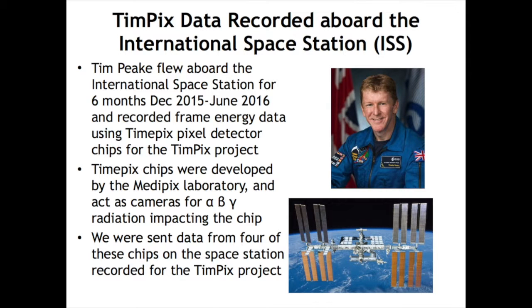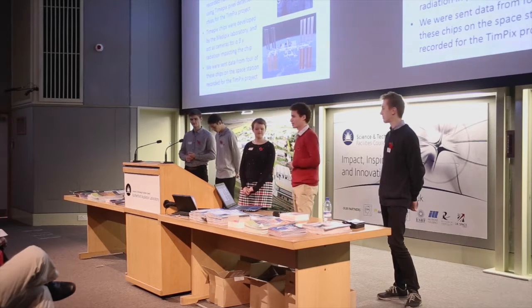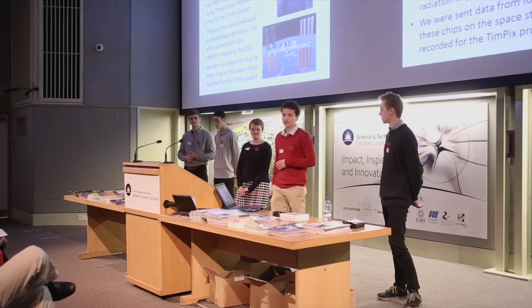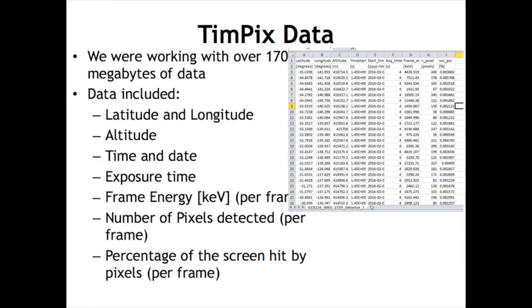That's Tim Peake and that's the ISS. The ISS, as you know, is flying around the Earth. He and a bunch of astronauts had five TIMEPIX chips with them, and in the Principia mission he was also taking data on radiation with those chips — that's what we use for our data. We were lucky enough to be given one. Our school goes to CERN annually and we were given it on one of those visits. The data we were given allowed us to look at frame rate, energy per pixel, altitude, longitude, latitude, and more, and it was this information that we used to carry out our research.